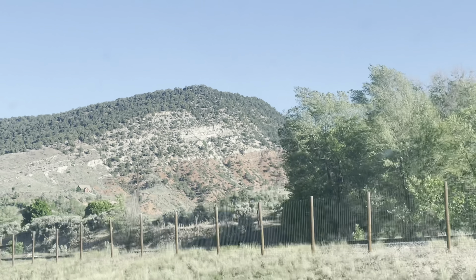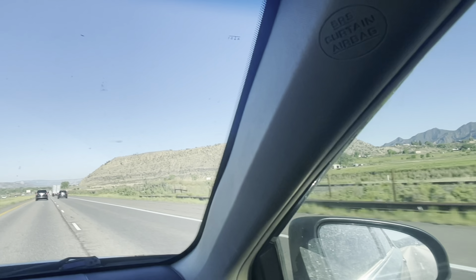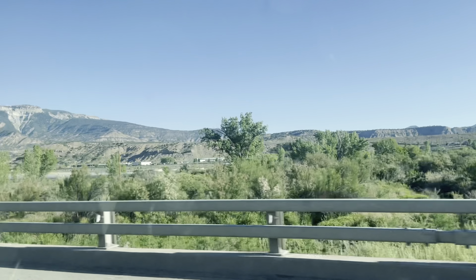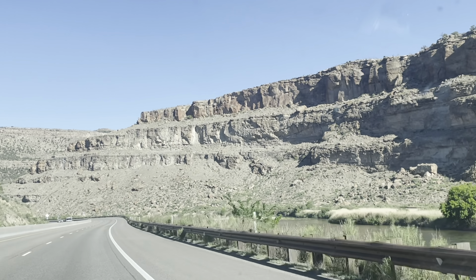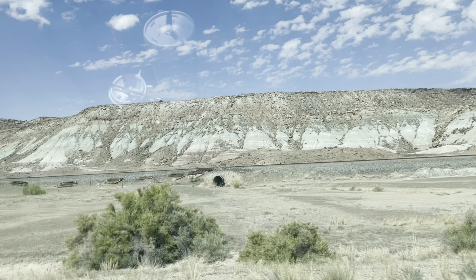In this video we went to Arches National Park, Canyonlands National Park, and Goblin Valley State Park, all in Utah. We were coming out of Colorado — about a three and a half to four hour drive from Aspen to Arches National Park.